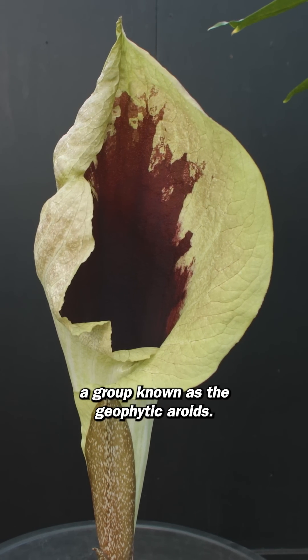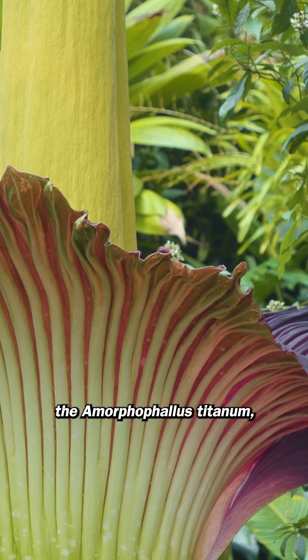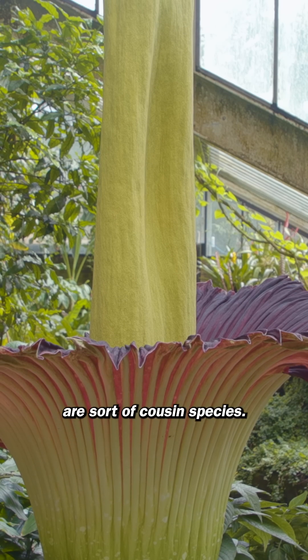Pseudohydrosmy belongs to a group known as the geophytic aroids. If you've ever been around to see our beautiful Titan arum, the Amorphophallus titanum, you can see a few similarities in their shape, because these guys are sort of cousin species.